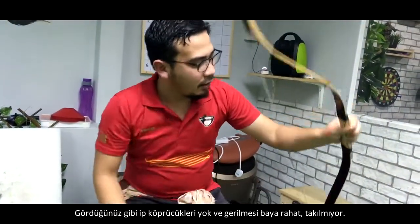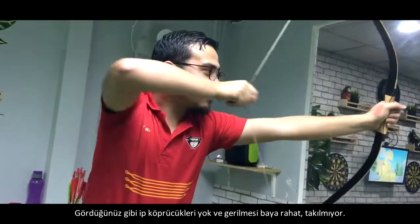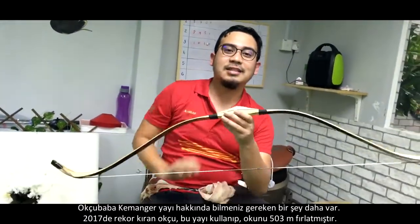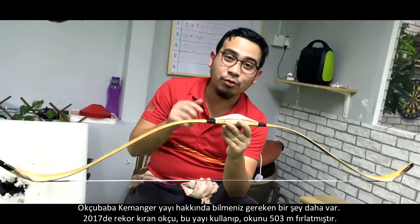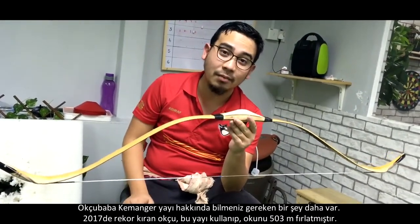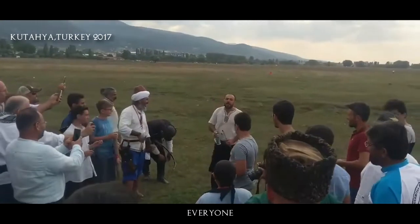One fact about this Okcubaba Kemangger bow: if I'm not mistaken, last year in 2017, the flight archery record for Turkey was broken by an archer who used a bow made by Okcubaba Kemangger. The record was around 503 meters.